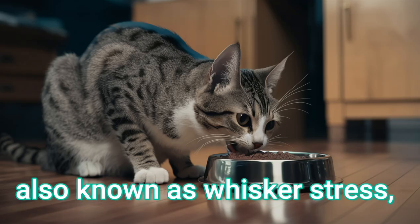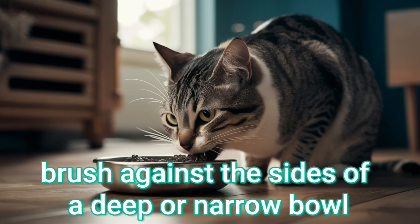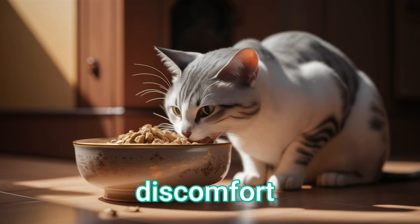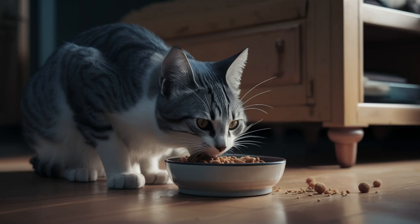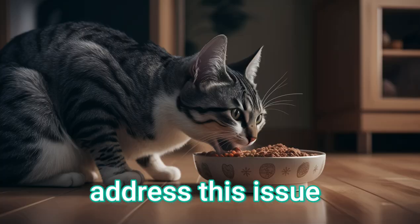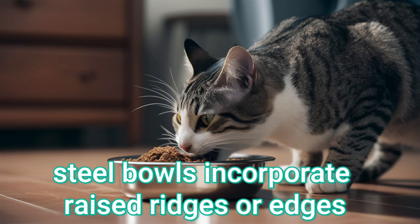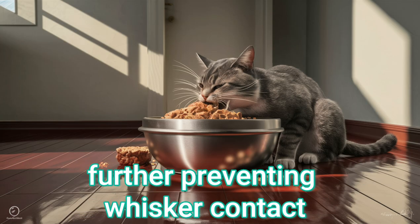Whisker fatigue, also known as whisker stress, occurs when a cat's sensitive whiskers repeatedly brush against the sides of a deep or narrow bowl during mealtimes. This constant stimulation of the whiskers can cause stress, discomfort, and even lead the cat to avoid the food bowl altogether. Stainless steel bowls specifically marketed as whisker-friendly or for whisker relief address this issue with their unique design features. They have raised ridges — some stainless steel bowls incorporate raised ridges or edges that help keep food and water away from the sides, further preventing whisker contact.